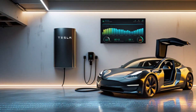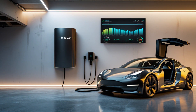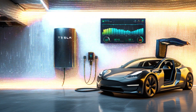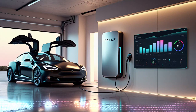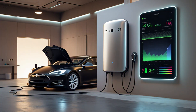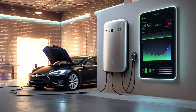Tesla's Powerwall integrates seamlessly with their other energy products, providing a unified home energy experience. The Powerwall 3, for instance, includes an integrated solar inverter and can store up to 13.5 kWh of energy per unit. It also offers 11.5 kW of continuous power, making it capable of running high-energy appliances even during blackouts. The system is expandable, allowing you to add more capacity over time.